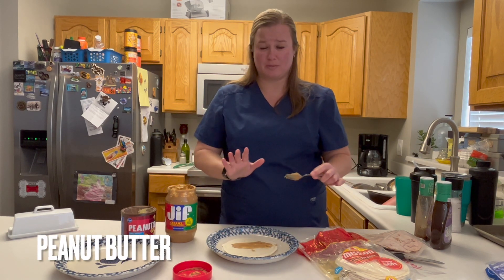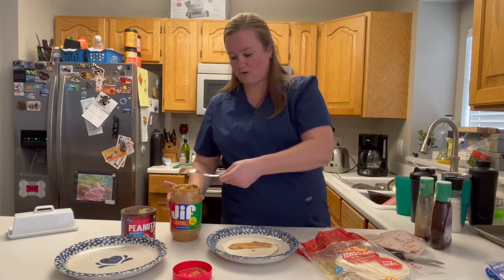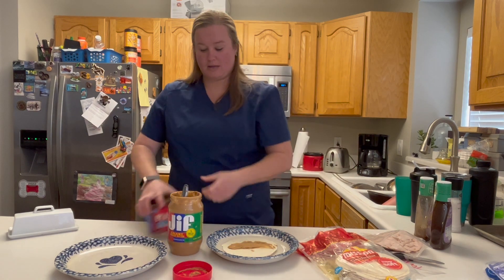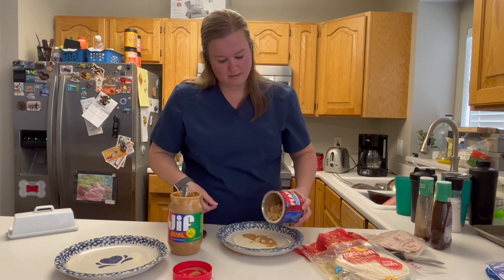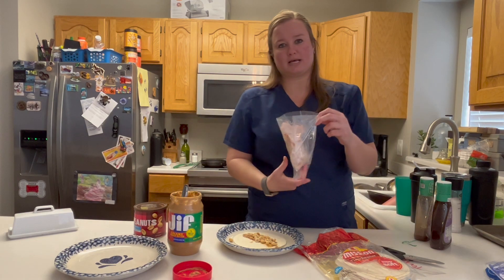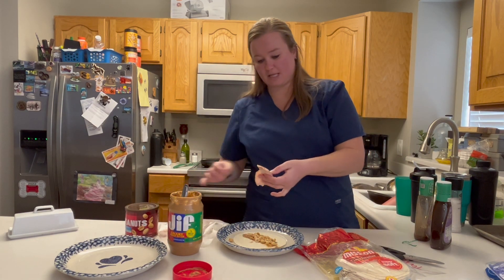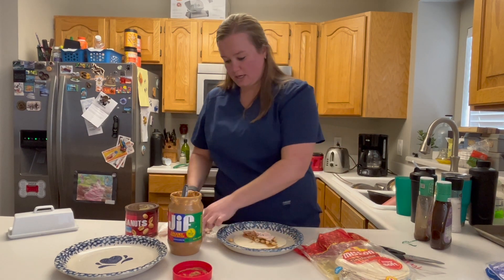It sounds really weird, but it's so good. Swipe it on the tortilla with the back of the spoon. I'm going to take some peanuts, just some lightly salted peanuts, and sprinkle them on this. Grab some turkey — this is some of the turkey that I sliced from that turkey breast that I get from Sam's Club. It's been thawing overnight. Just going to throw some turkey on here.